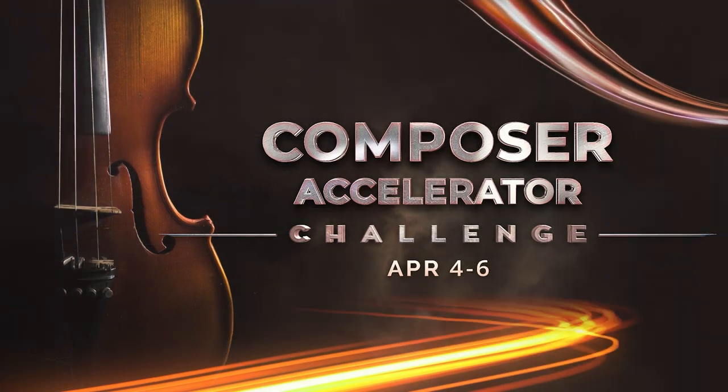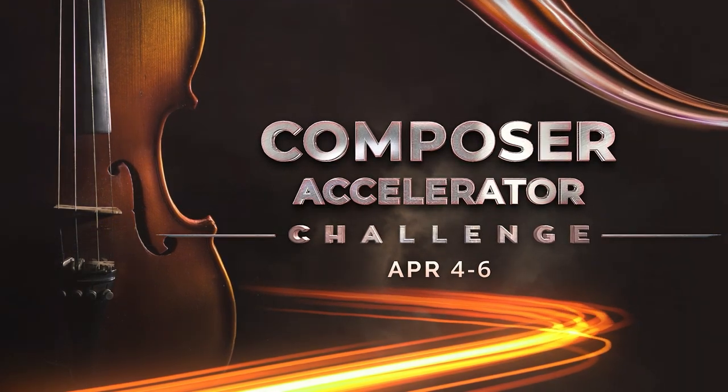Hey everyone, what's going on? It's Arne here from Evident. I just want to let you know that we're about to launch a three-day challenge designed to help you start and finish more music faster without sacrificing quality.